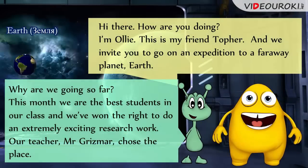Why are we going so far? These months we are the best students in our class, and we've won the right to do an extremely exciting research work. Our teacher, Mr. Griezmann, chose the place.